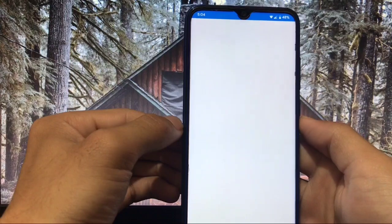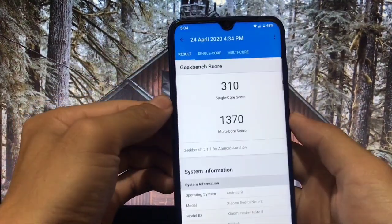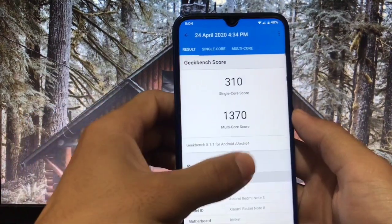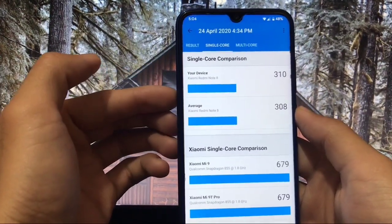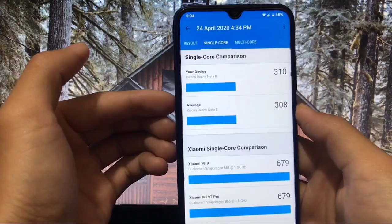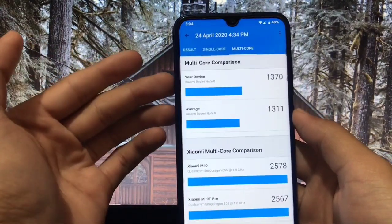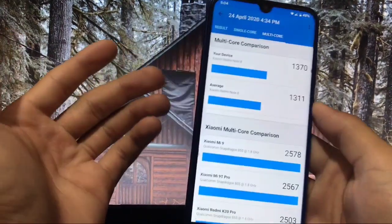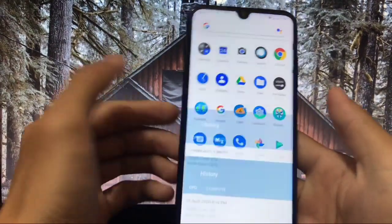What is the Geekbench score you get here? It is very good — 310 is the single-core score and 1370 is the multi-core score. The average on Redmi Note 8 is 308 single-core and 1311 multi-core, so this ROM gives you 310 and 1370 respectively — much higher than normal. Just install this ROM and you will surely love it.